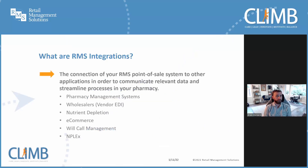You're probably wondering, what are RMS integrations? RMS integrations provide a connection between your RMS point-of-sale system and other applications or services in order to communicate relevant data and streamline processes in your pharmacy. This includes connections to your pharmacy management system, which helps you sell prescriptions and report those sales back to your pharmacy system. EDI integrations with all the major wholesalers to help you manage your inventory and ensure your shelves are fully stocked. And nutrient depletion, which assists your staff in making supplement recommendations to patients as part of medication therapy management.